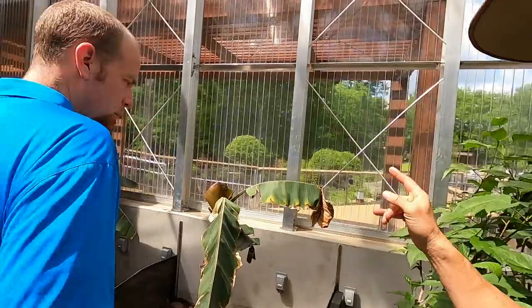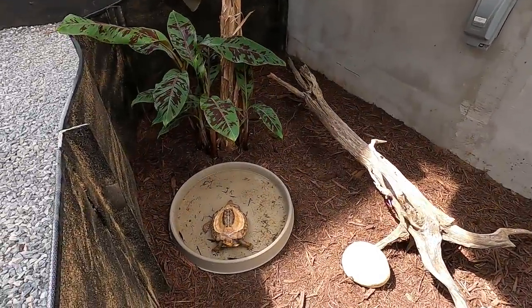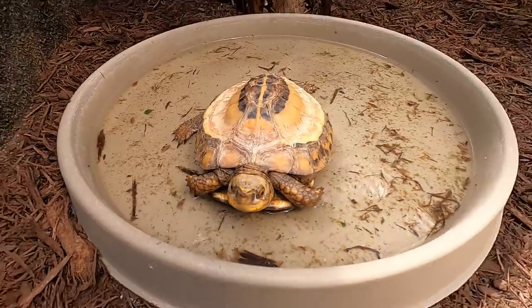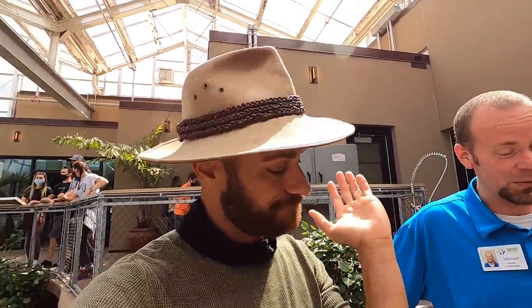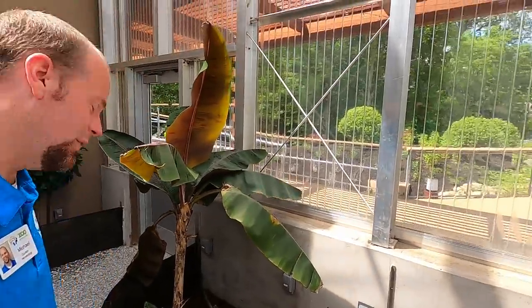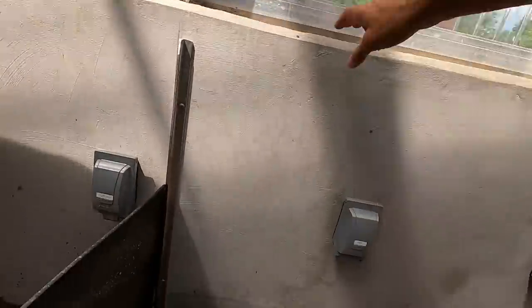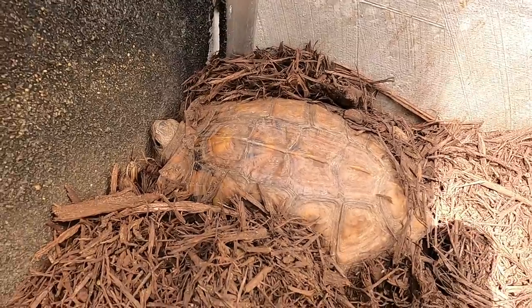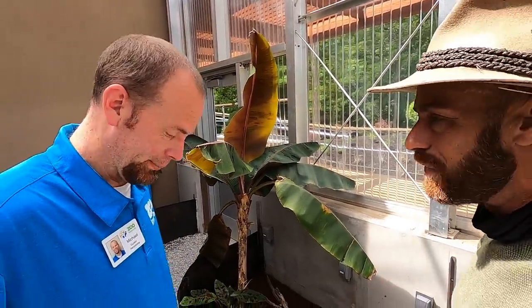Wait — the Arakan forest turtle! And is that a Cuora galbinifrons — the flowerback box turtle? Yeah, he's had some issues — we won't say the zoo that hatched them, but even in the wild sometimes they don't come out perfect. And here's the Arakan forest turtle — another very endangered species. Same problem: habitat loss, over-collection. Same story with most Asian turtles.